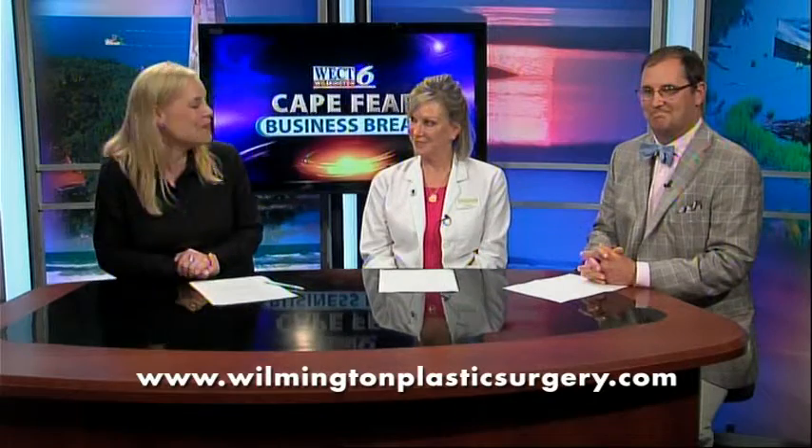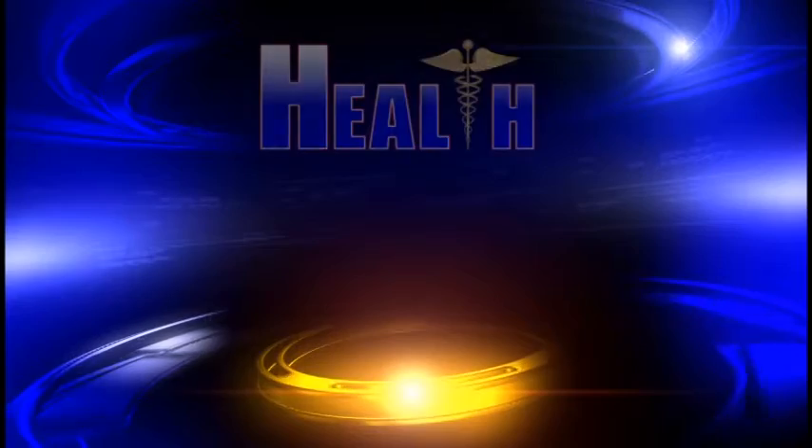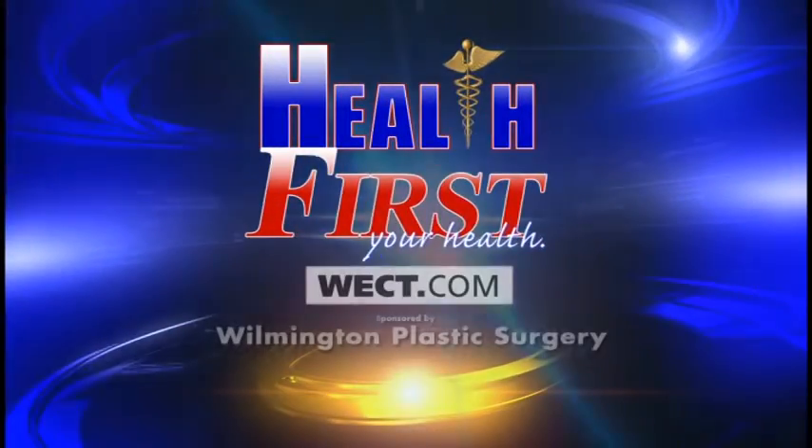Thanks for being here. For more information, go to WilmingtonPlasticSurgery.com. For more details, go to Health First on WECT.com.